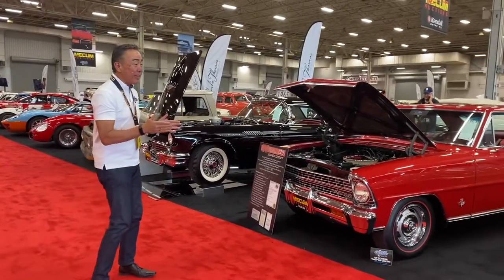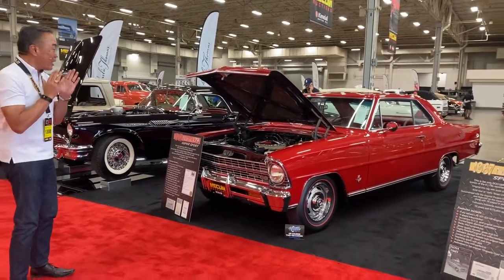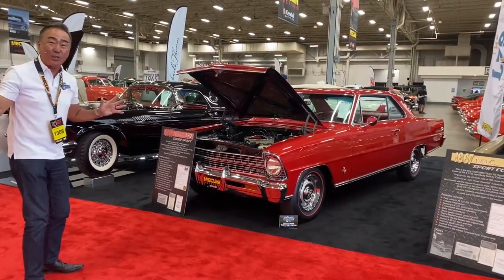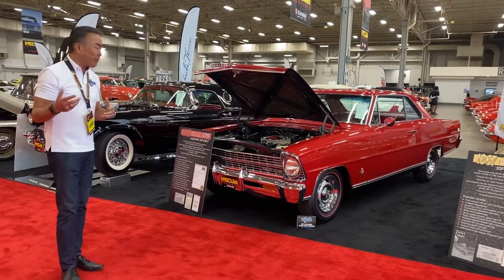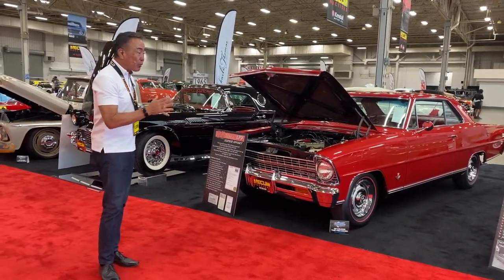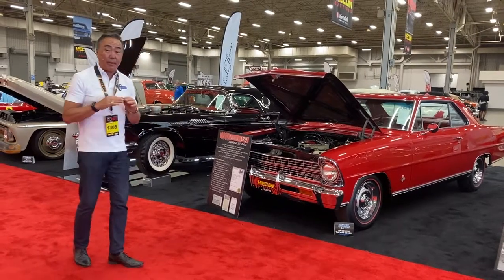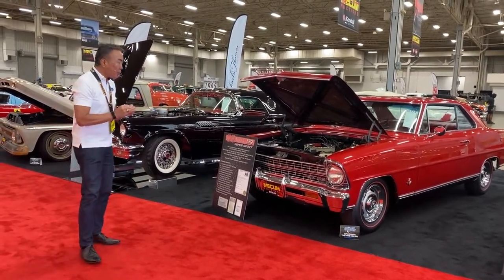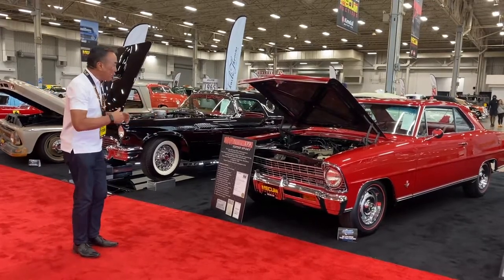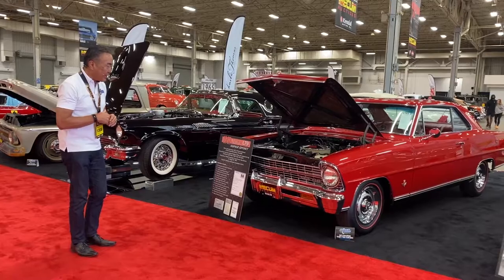These are the last three L79 Novas built in 1967 to exist in the world. There were only six or seven of them built altogether by Chevrolet, and only three known to exist. These three have been absolutely beautifully restored — super original, great cars — and all three are going to be sold at auction here at Indy Mecham.